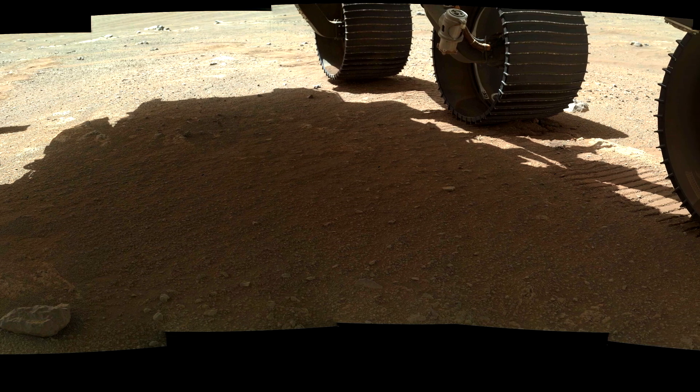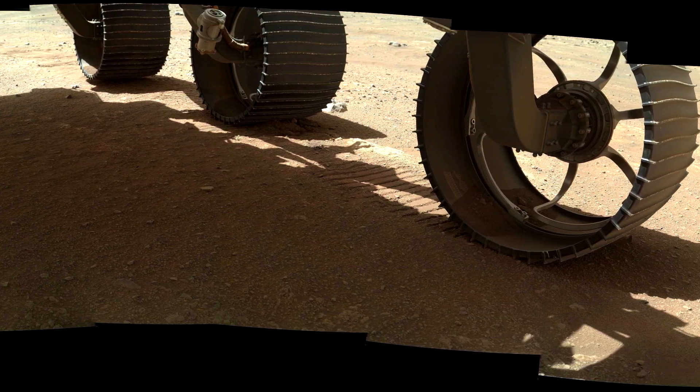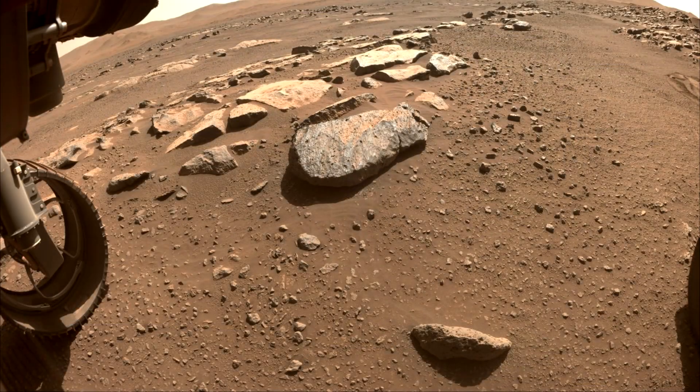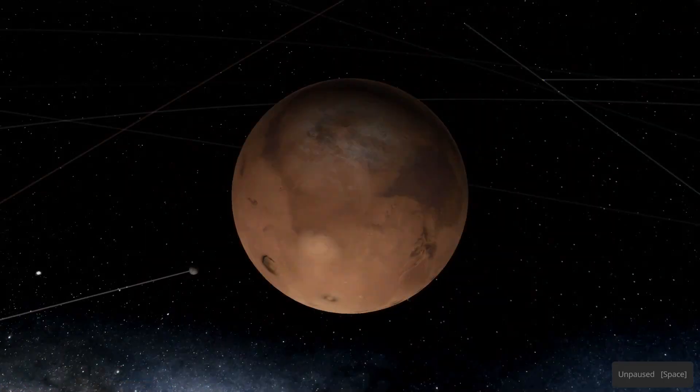What I really want to talk about is the fact that we actually have samples of Mars on Earth — you've probably heard of Martian meteorites. And if you've given any thought at all to this, you might have wondered: how do we know that these rocks are from the surface of Mars when we haven't had any samples from the surface of Mars to compare them against?